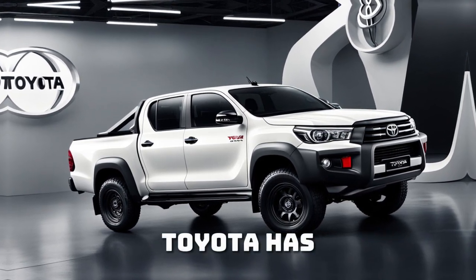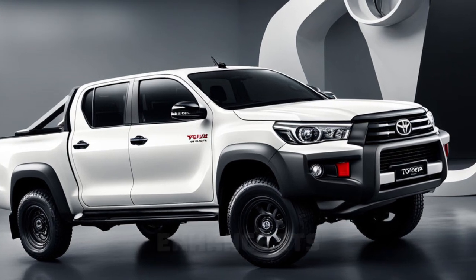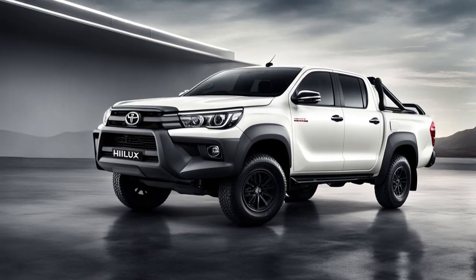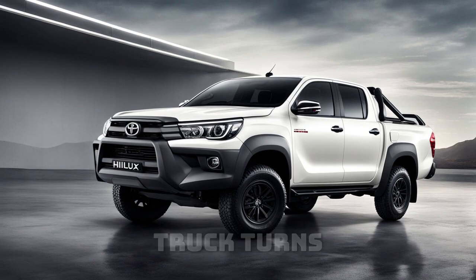Toyota has also introduced new color options, along with upgraded alloy wheels that enhance its bold, rugged appearance. Whether you're driving through the city or taking on tough terrain, this truck turns heads.